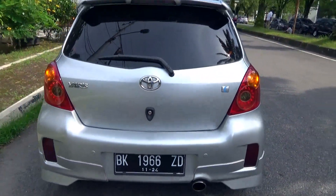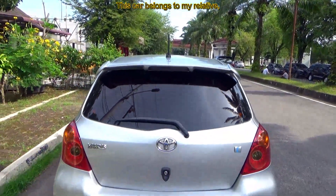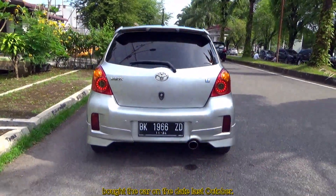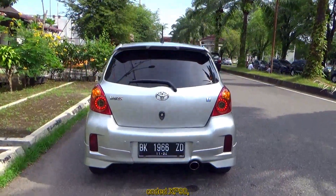The trim levels offered for the Yaris 2012 facelift were J, E, S, and TRD Sportivo.